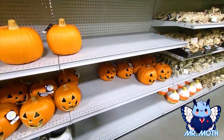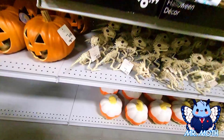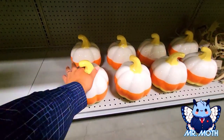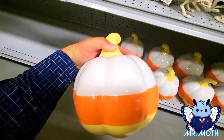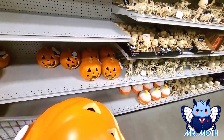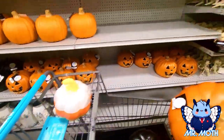Some more pumpkins here. Oh, I love candy corn and I love these pumpkins — these are nice, they're glass but it's okay, $14.99. You're coming home with me. Yeah, that is really nice, I like that.